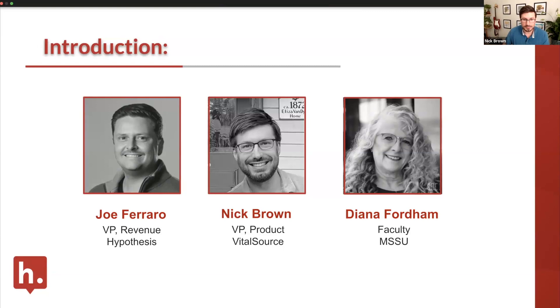I'm Diana Fordham, faculty at MSSU in Joplin, Missouri. My main role is course designer, but the love of my life is the teaching part. I'm the instrument on campus really trying to drive faculty adoption of Hypothesis, specifically with Bookshelf, because Bookshelf is our second tier of open educational resources within our student cost-saving initiative. It's been a great opportunity to work with both Hypothesis and VitalSource to deliver quality products to our students.